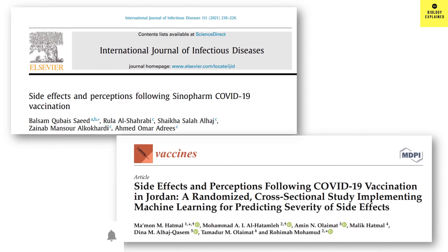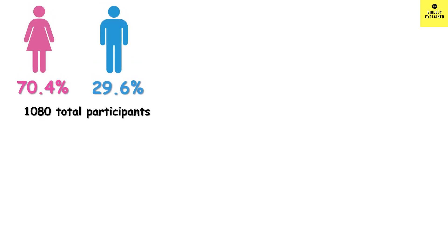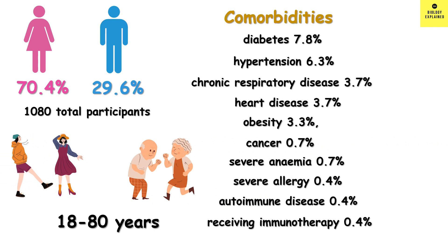These are the articles I am referring to for the study. One is from UAE and the other is from Jordan. Links are in the description. Both men and women were included in the study, and people with different comorbidities were included. The age of the participants was between 18 to 80, so you can understand they have covered all kinds of people here.